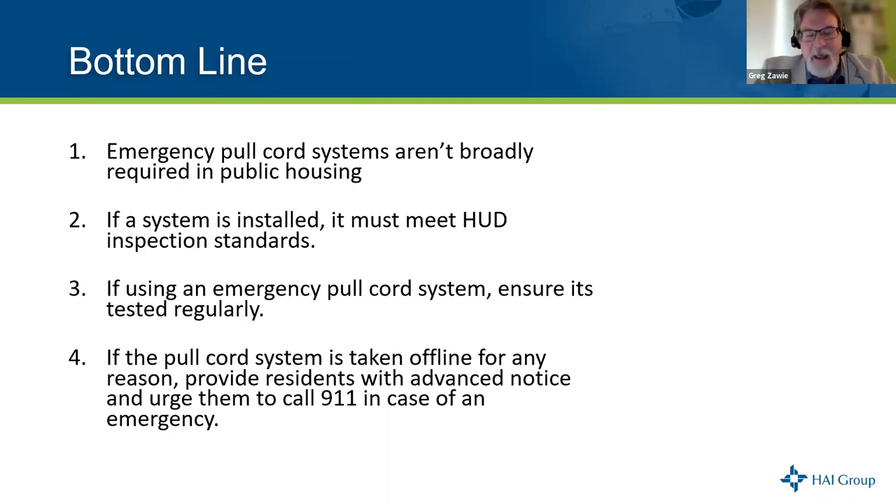That's great. HUD's guidance is that unless it's a certain situation, you don't have to have pull cords — but they have to be working if they're there. So it's not like covering a fire alarm, which you're required to have. Pull cords are not mandated, but if they're there, they need to work. This is exactly the reason we have these webinars — you all are a great resource to one another by being on these calls and learning from what your fellow PHAs have done in real-life situations.